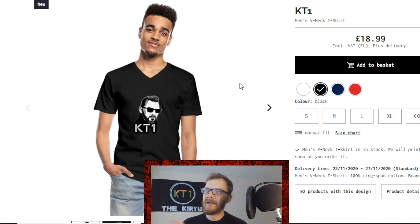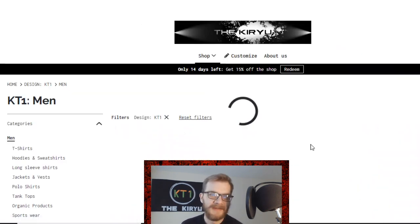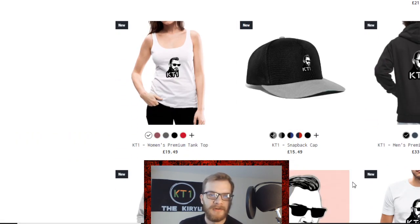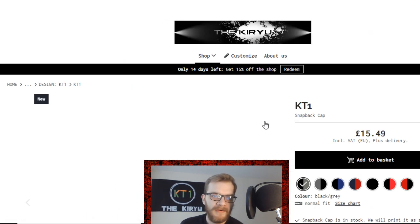The links will be in the description, and in a few days it should also appear under my videos once it's properly connected. As you can see, there are a ton of different products you can buy with these set designs.